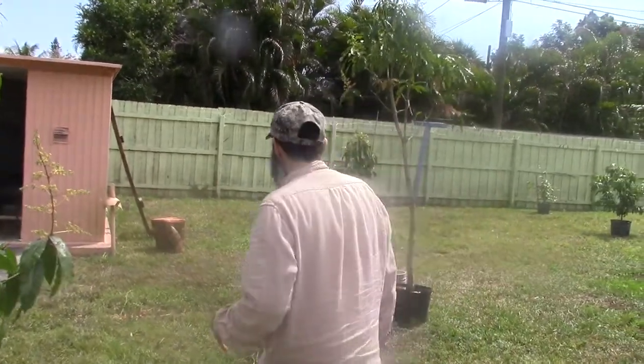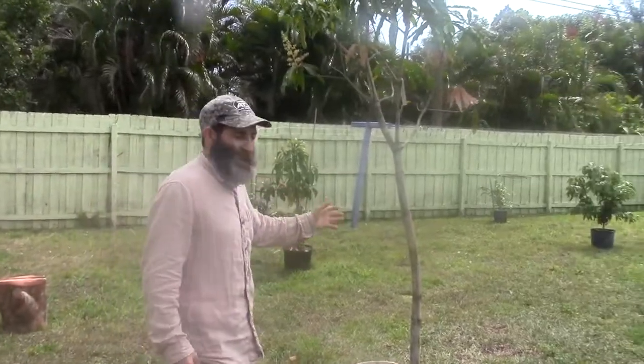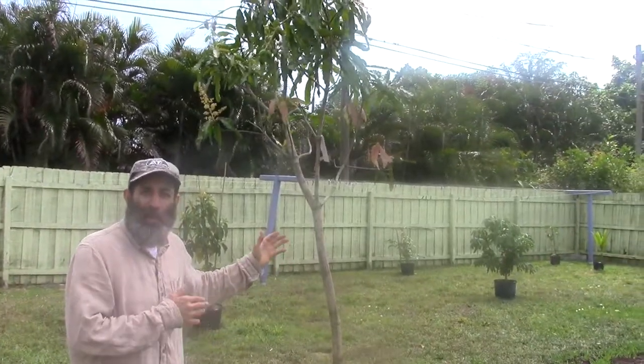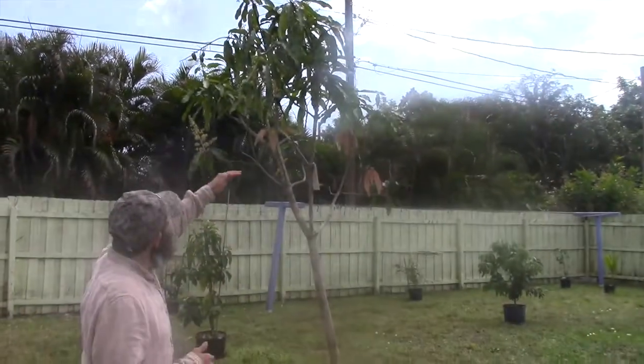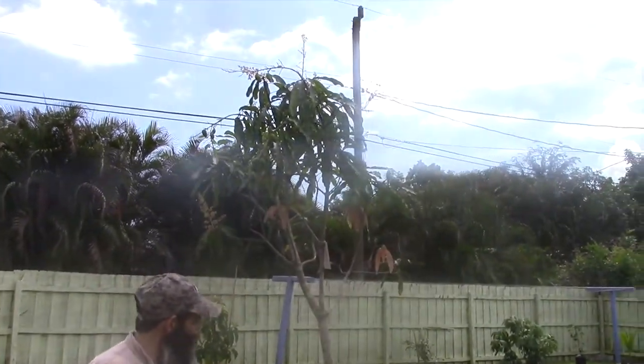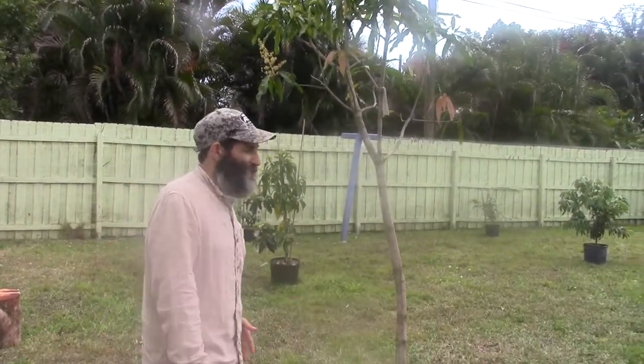Coming back here, we have another mango tree — this is my favorite mango tree. This is a lemon meringue mango; it tastes like lemon meringue. It's really tall and there's already a couple of mangoes on there. It's enough distance away from the previous one, and I'm excited about that.